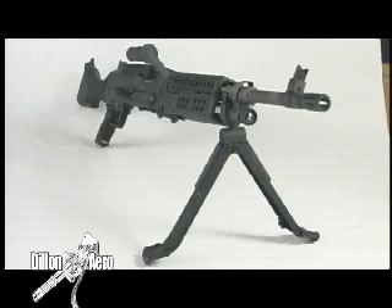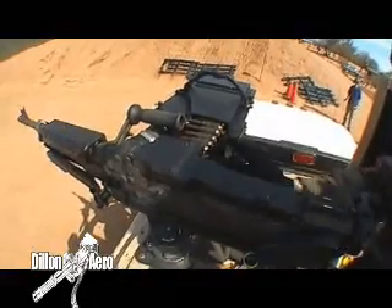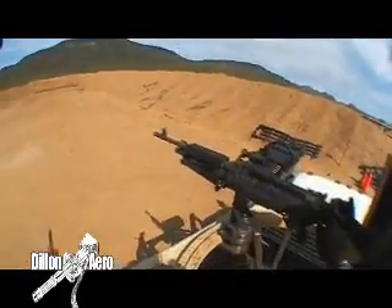an M240 is used to strike a simulated exposed target. The gunner will fire ten seconds, or a hundred and thirty rounds. We will then score the results. Let's watch.